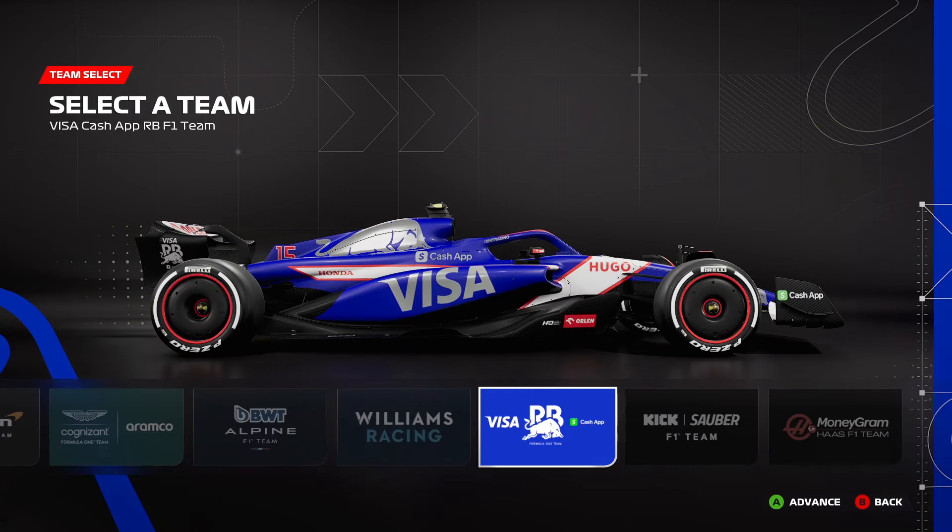Next up we have Visa Cash App Racing Bulls and, aside from the name, I actually really like this livery. The blue is very bold, stands out a lot on track. To be honest, I'd kind of prefer it if they just stuck with their Miami look for the rest of the season because I thought that one was fantastic. But their normal livery does look very good — it's got a nice mix of colours, the silver bull looks great. The only downside is the big green Cash App logos.